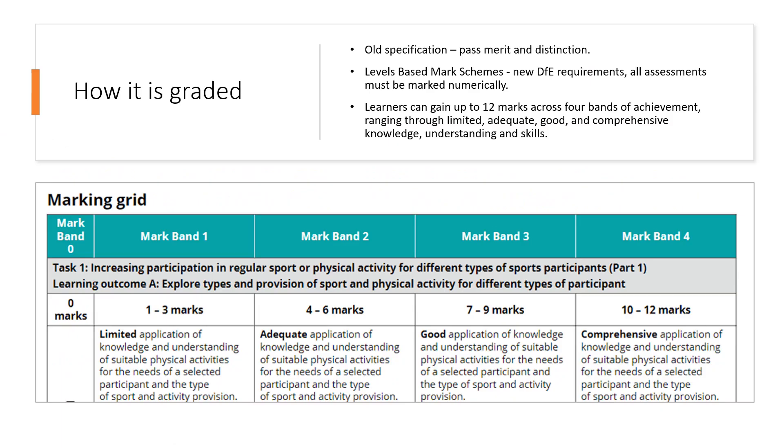How is it graded? On the old specification, there was pass, merit, and distinction — which still applies to level three currently. However, the new Department for Education requirements have changed this to a levels-based mark scheme where everything is marked numerically. The old near pass is now mark band one, a pass is mark band two, the old merit is mark band three, and the distinction is mark band four. You can see the grade ranges of one to three, four to six, seven to nine, and ten to twelve, with different grading descriptors across from left to right.